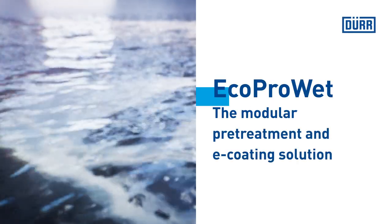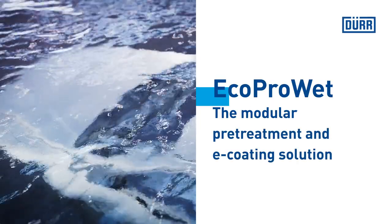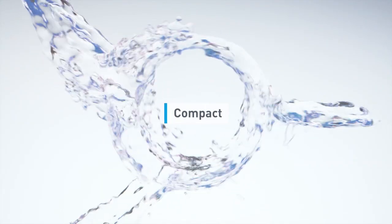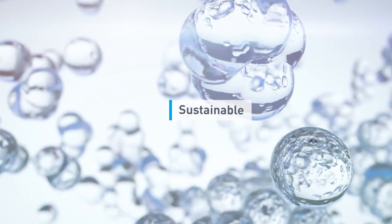The paint shop of the future must be able to respond quickly to changes in the market. Dürr's new PT-EC system is flexible, compact and scalable. And at the same time it's safe for resources and is sustainable.